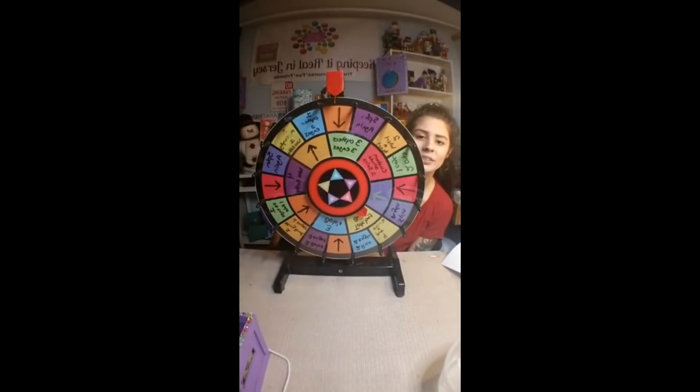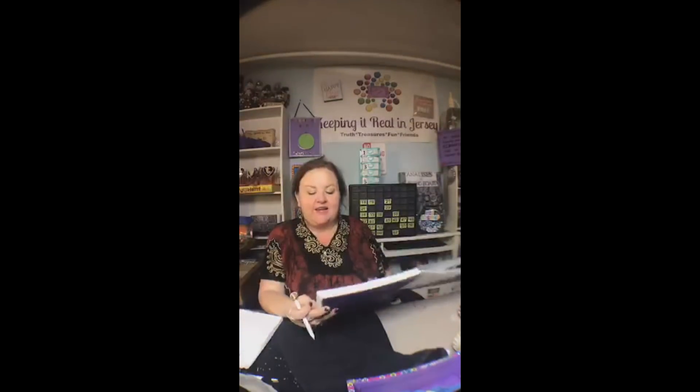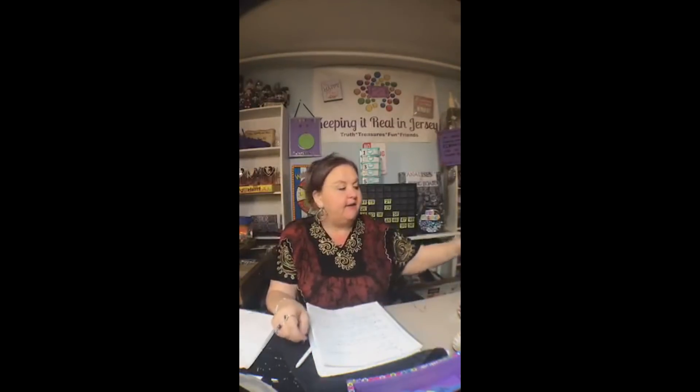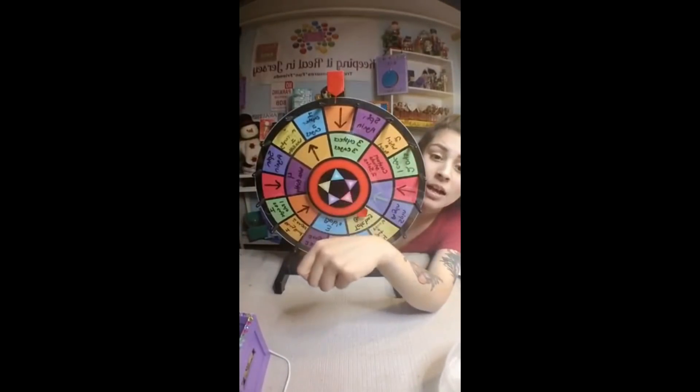Brenda, you're in it to win it, but you also have a wee bitty box so you're going into my good vibes jar. Are you ready for your trivia question? This question is for Brenda only — nobody else but Brenda can answer. Miss Brenda, how many fish did I catch at the beach fishing? Come on girl!